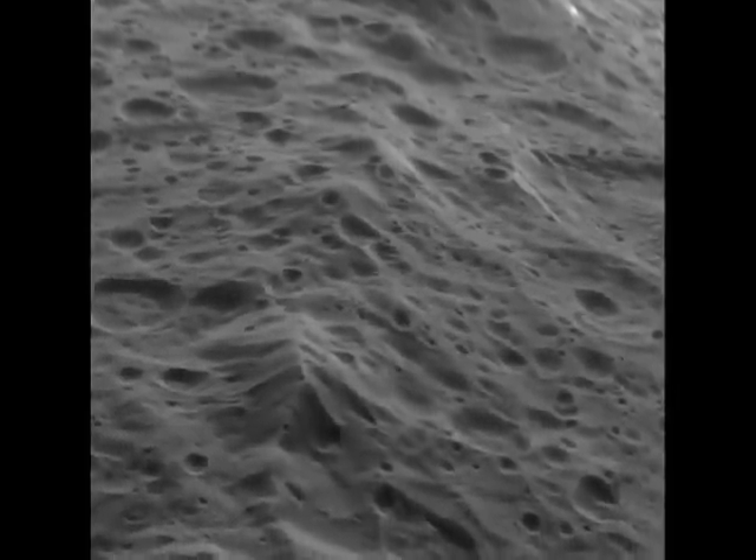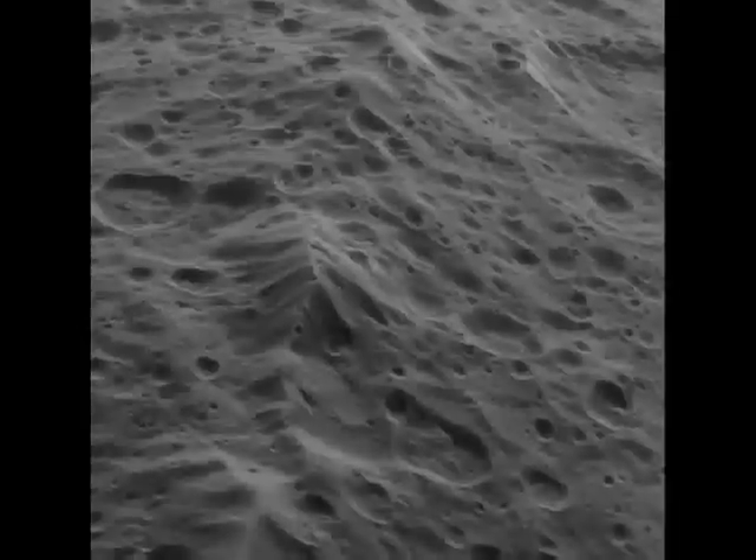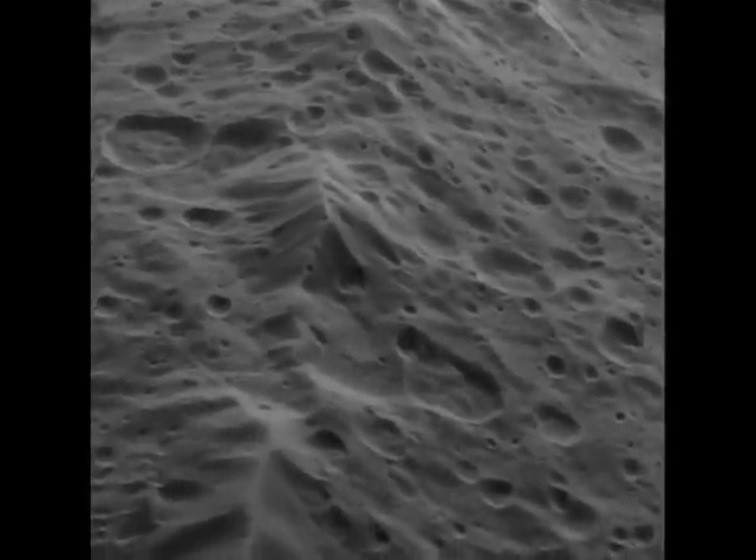Since our last update, Cassini celebrated its 10th anniversary of launch and made the closest flyby ever of the moon Iapetus. It gave us a window seat view over the rugged mountainous ridge along the moon's equator.